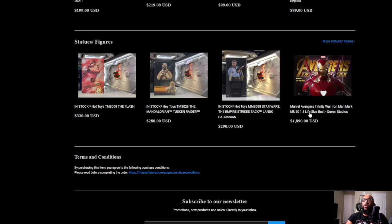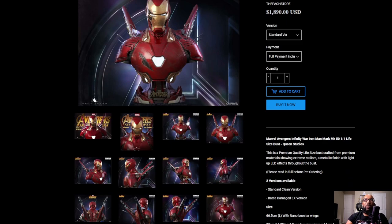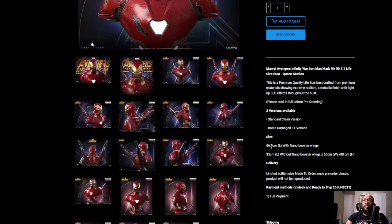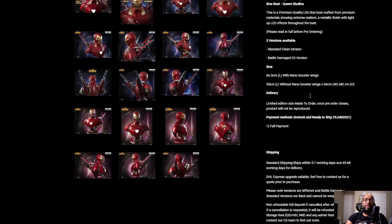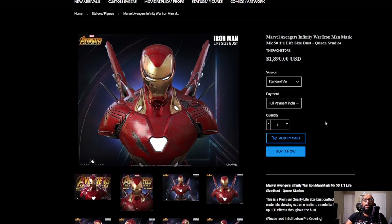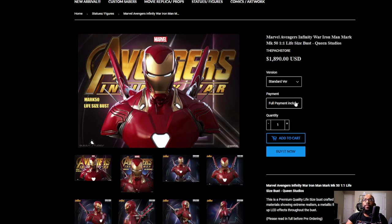The Iron Man Mark 50 life-size bust is battle damaged — look at that. How big is a life-size bust? 66.5 centimeters with nano-boosted wings. I did the math — that's about 25 inches, roughly two feet for those of us on the imperial system. That looks really cool. The standard version or battle damaged version is $1,890. The battle damaged version is a little bit more. I'm just kidding, I will never do that — but yeah, that's some really cool stuff.